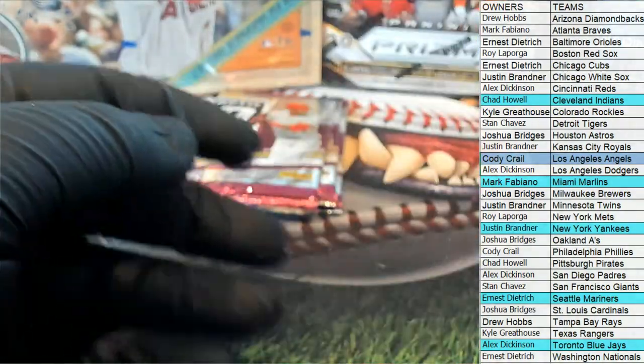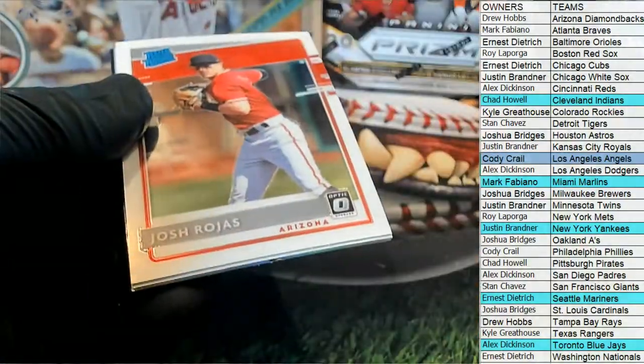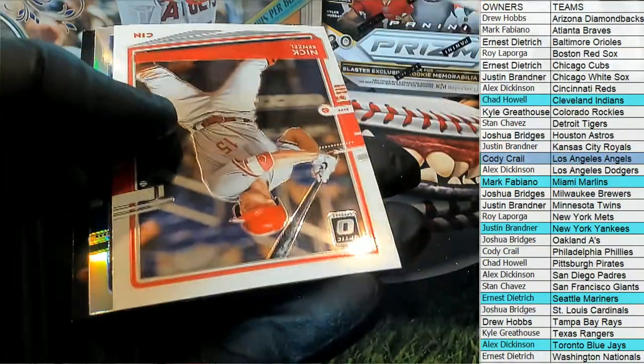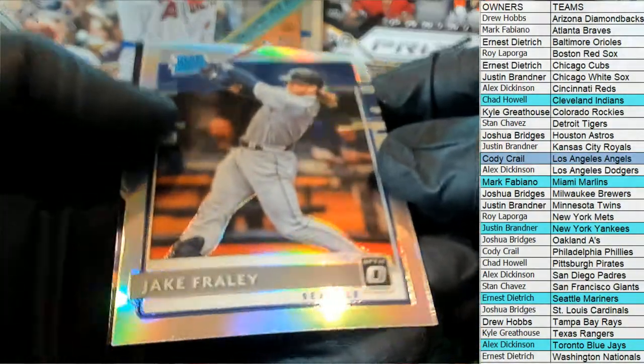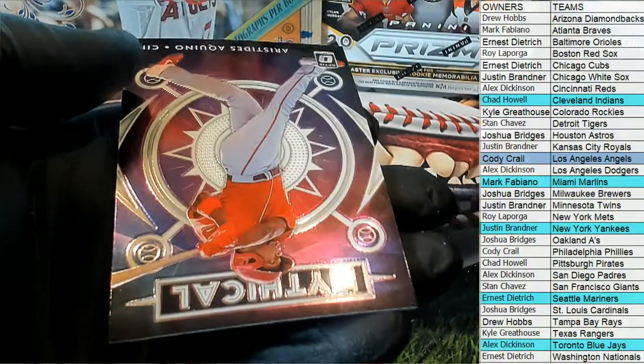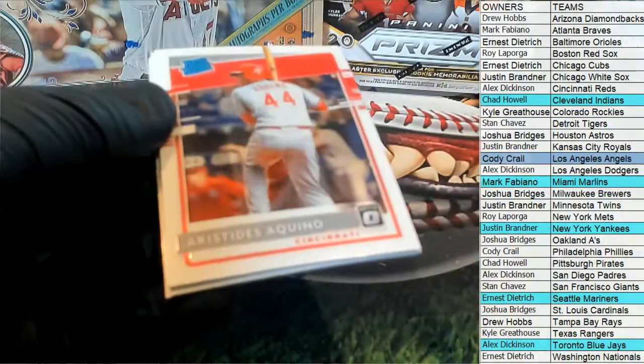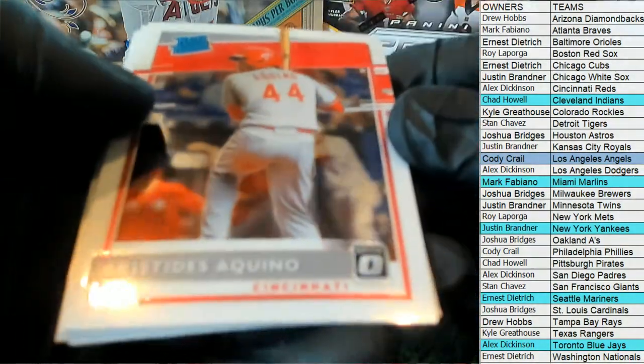Stained Glass Trey Mancini. Nice Rojas. Bradley right there — Sober Rated Rookie. Who's got the Mariners? There you go, Ernie D. Nice Aquino — Mythical. Rookie right there, Reds — nice.